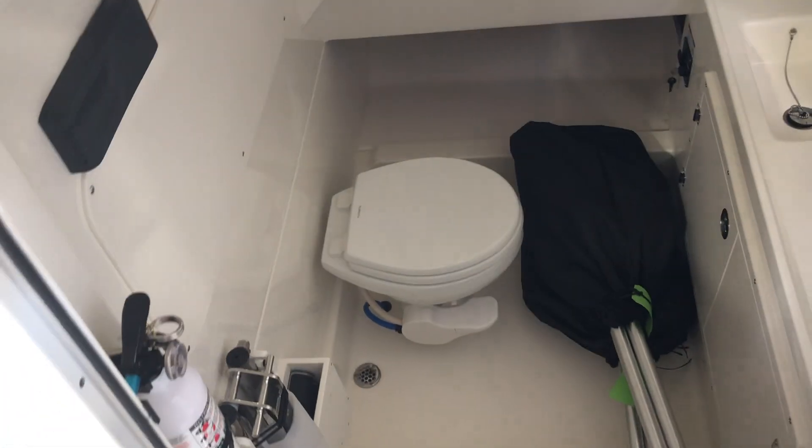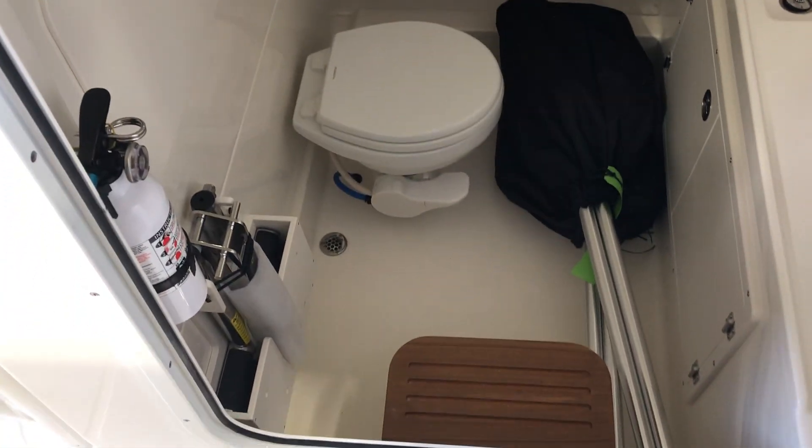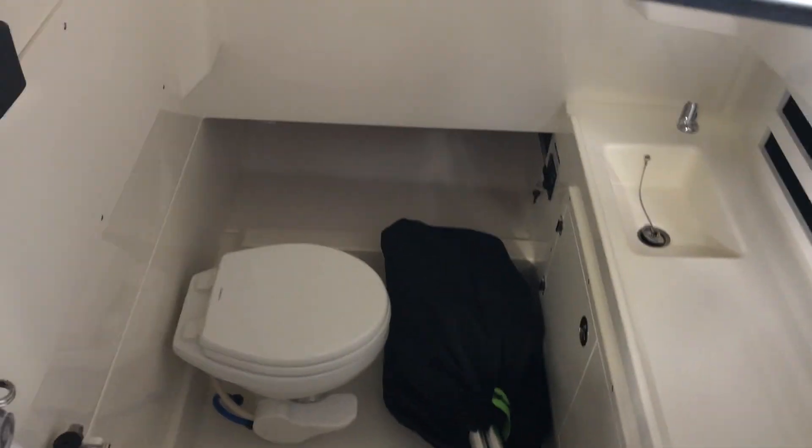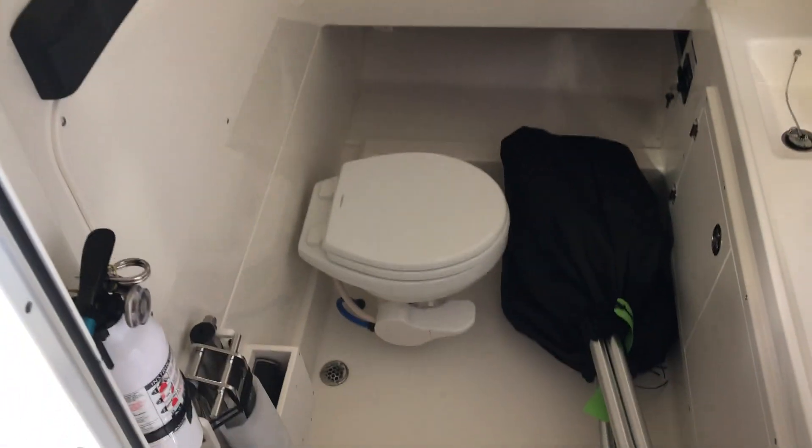As we come to the middle of the boat, you'll see a really good-sized head. It has a step-down — a very deep and sizable head for a center console boat.